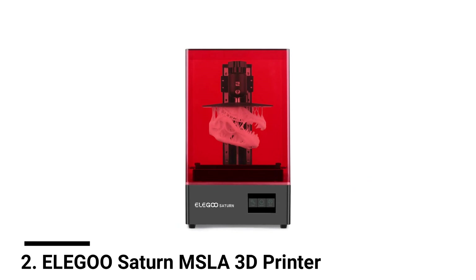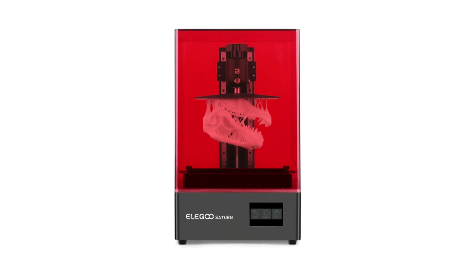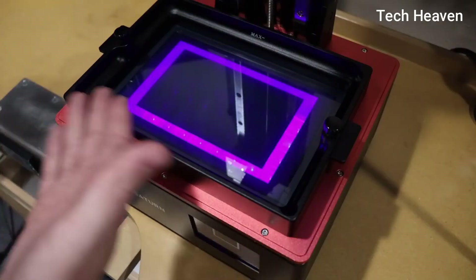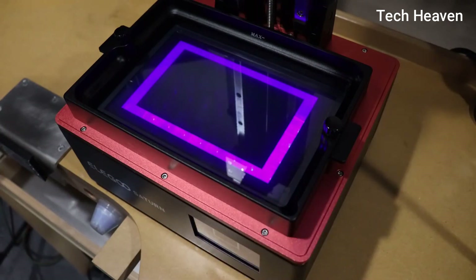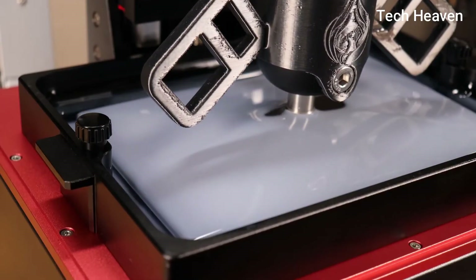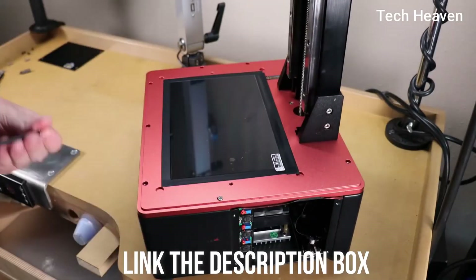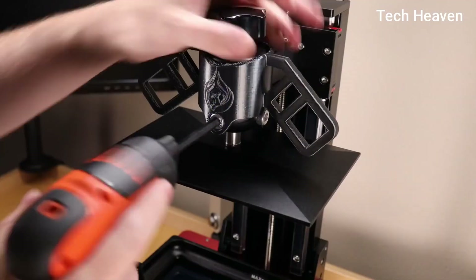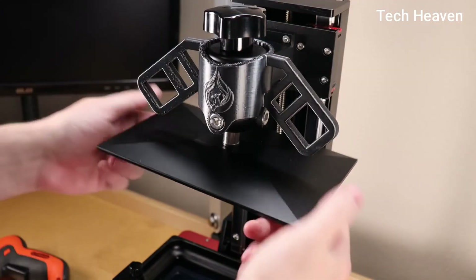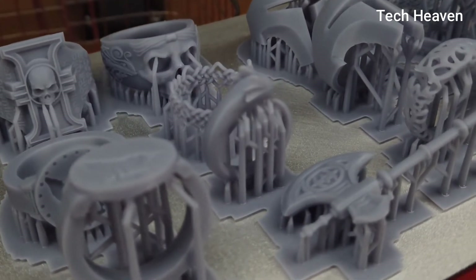Number 2: Elegoo Saturn MSLA 3D Printer. The Saturn comes with an 8.9-inch 4K monochrome LCD with an HD resolution of 3840x2400, reducing the layer printing time to 2-3 seconds. It's much faster than Mars Pro yet delivers outstanding printing results. Saturn has a large printing volume of 192x120x200mm, and you can print multiple full-sized models at the same time, which can dramatically improve your productivity.